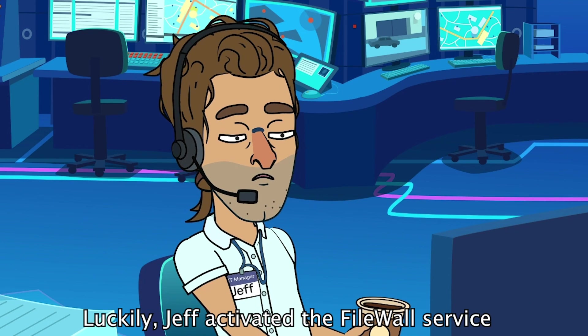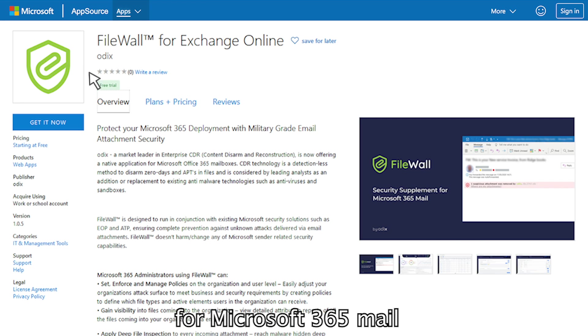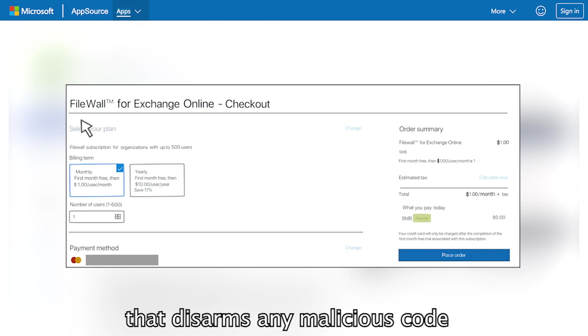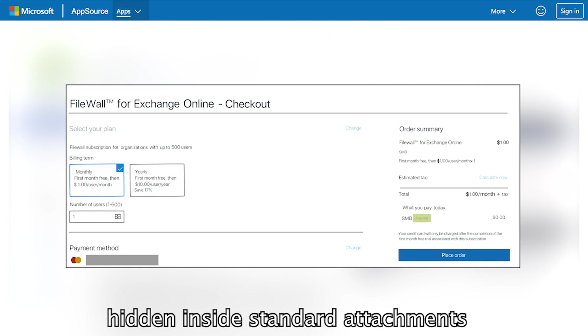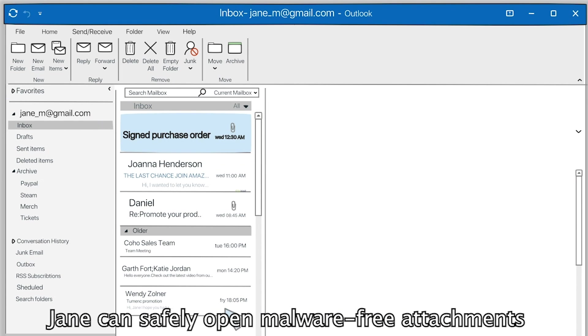Luckily, Jeff activated the FileWall service for Microsoft 365 Mail that disarms any malicious code hidden inside standard attachments. With FileWall, Jane can safely open malware-free attachments.